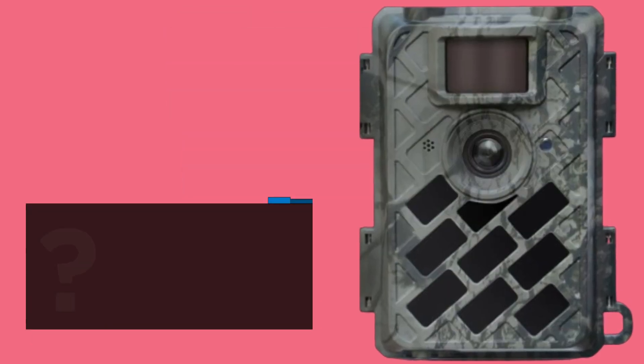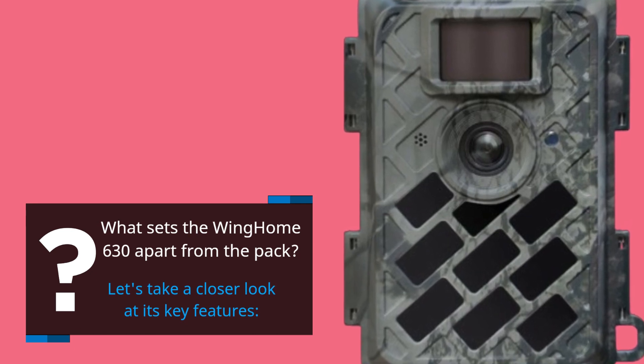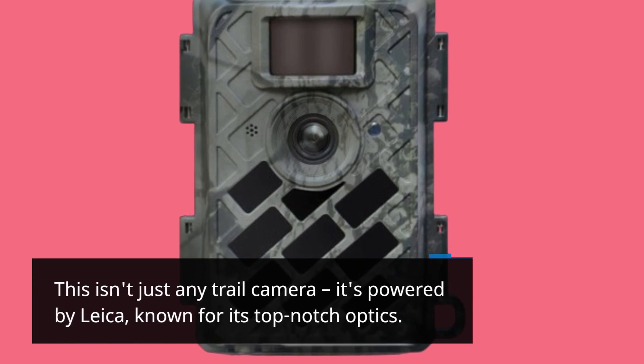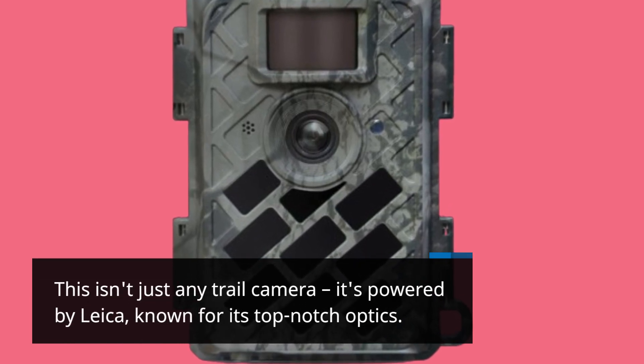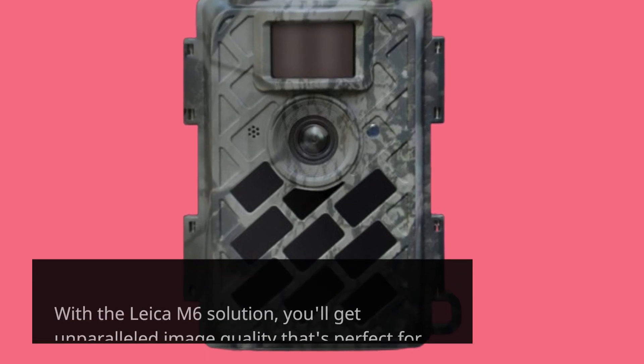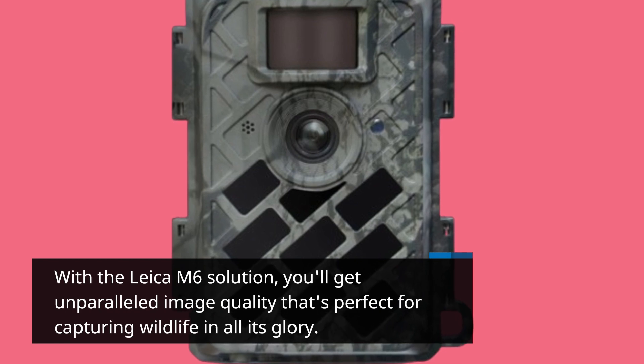What sets the Wing Home 630 apart from the pack? Let's take a closer look at its key features. This isn't just any trail camera — it's powered by Leica, known for its top-notch optics. With the Leica M6 solution, you'll get unparalleled image quality that's perfect for capturing wildlife in all its glory.